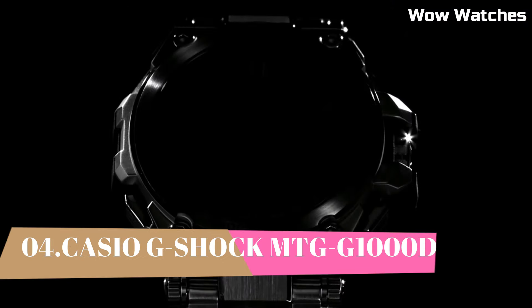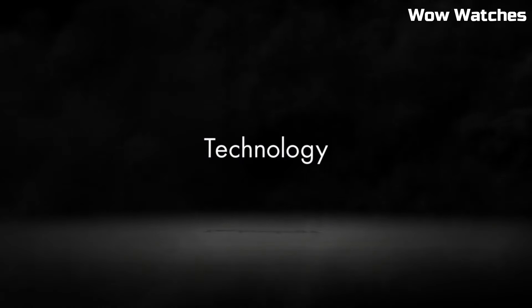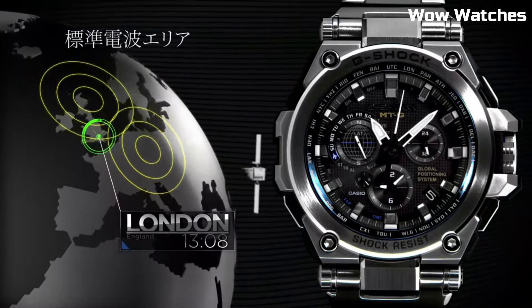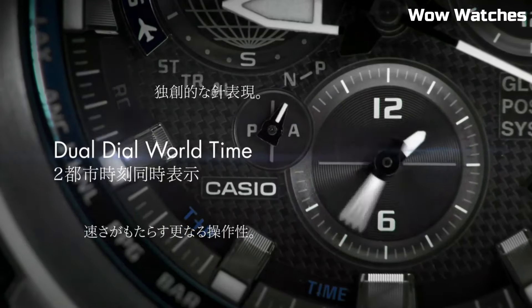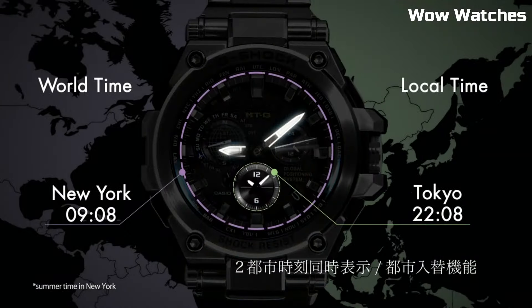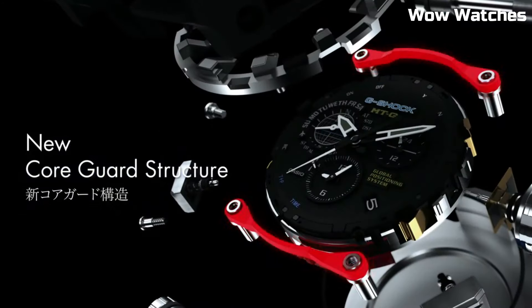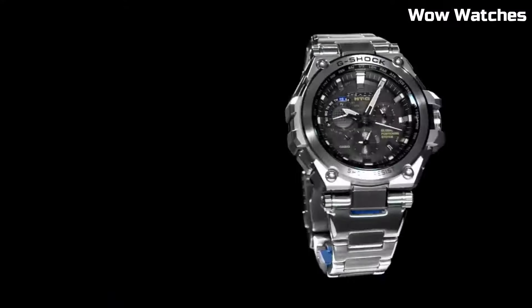Number 4: The Casio G-Shock MTG-1000D. This watch is a high-end timepiece designed for durability and precision. It features a stainless steel case and band and is shock and magnetic resistant. The watch also has a GPS hybrid radio-controlled solar-powered movement, which allows it to automatically adjust. The watch display is protected by a sapphire crystal with anti-reflective coating and is full auto LED. It is water-resistant up to 660 feet, with a case size of 55 millimeters and case thickness of 18 millimeters.